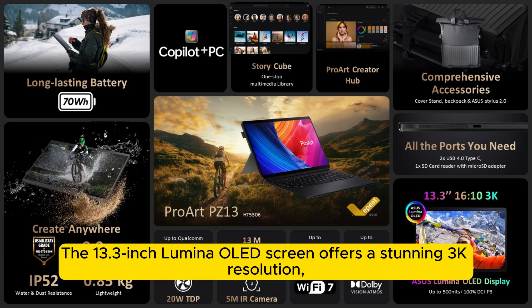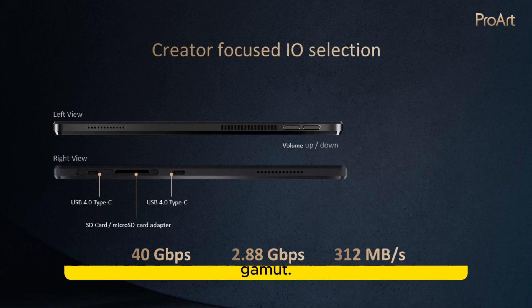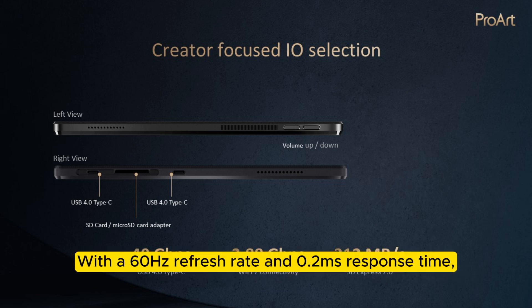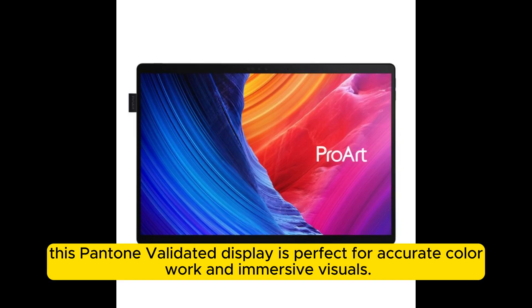The 13.3-inch OLED screen offers a stunning 3K resolution, Dolby Vision support, and a 100% DCI-P3 color gamut. With a 60Hz refresh rate and 0.2ms response time, this Pantone-validated display is perfect for accurate color work and immersive visuals.